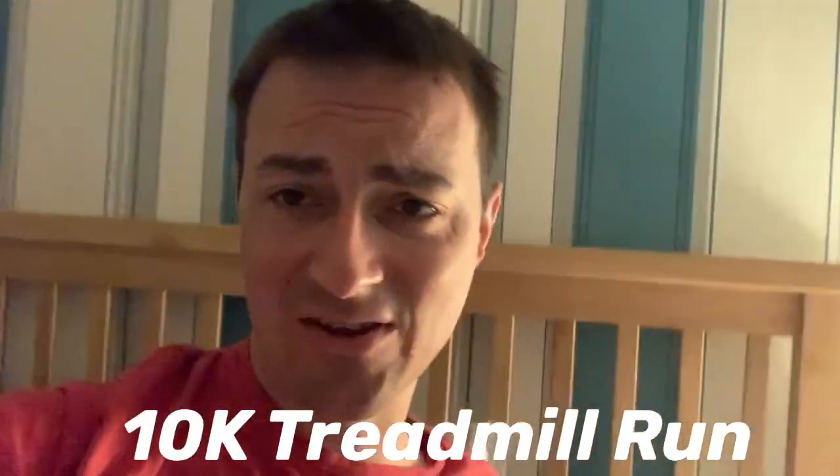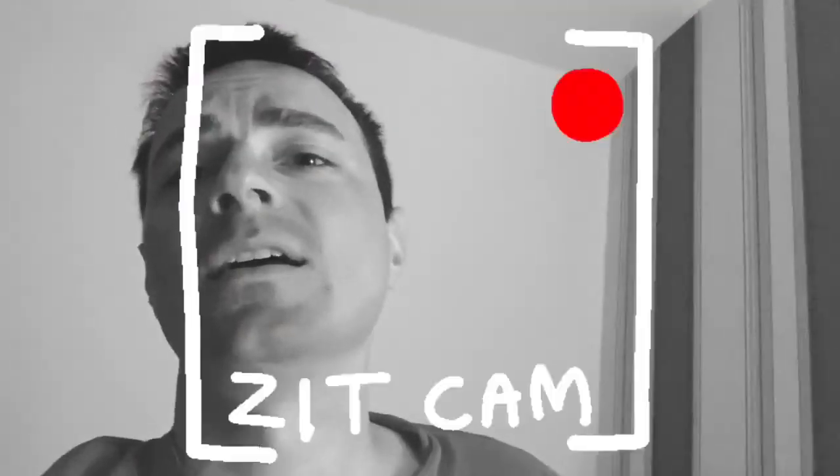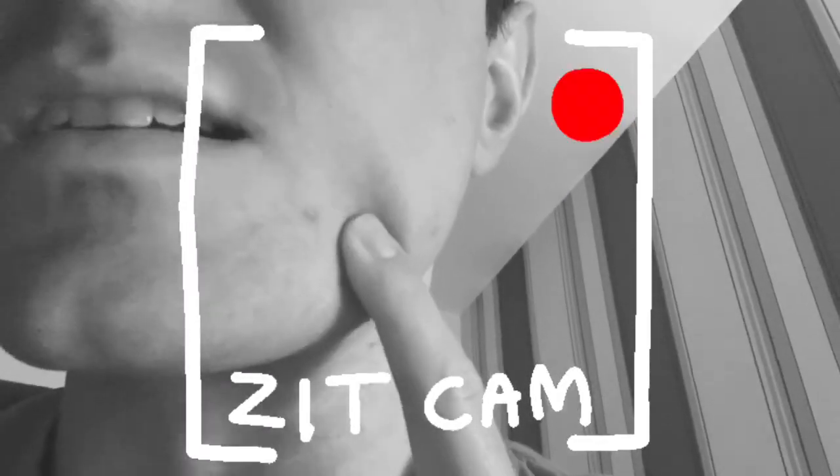Morning guys, it's the 10k run today — 31st May. I just hope these knees don't start playing up today. I've got a lot more vlogging to do as well, so let's go and do this. 10k run, here we go.